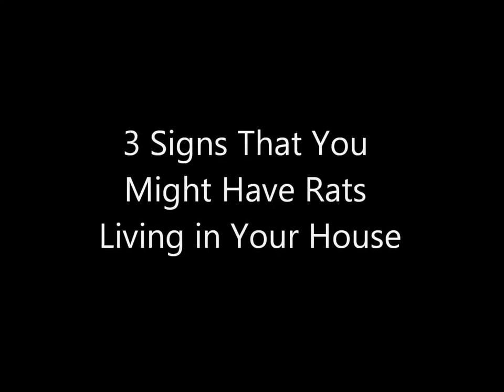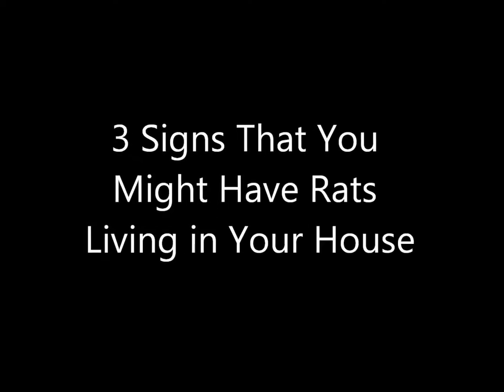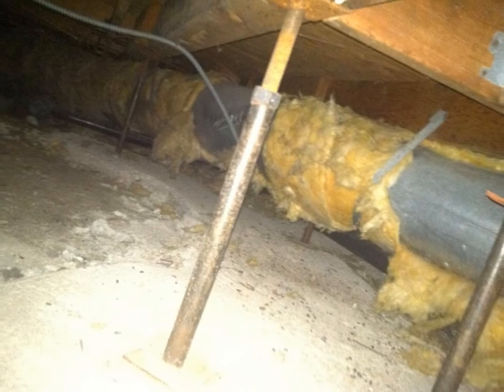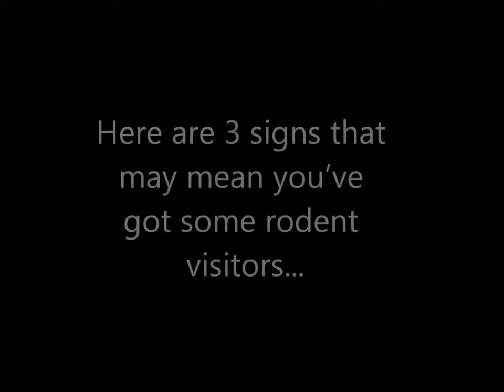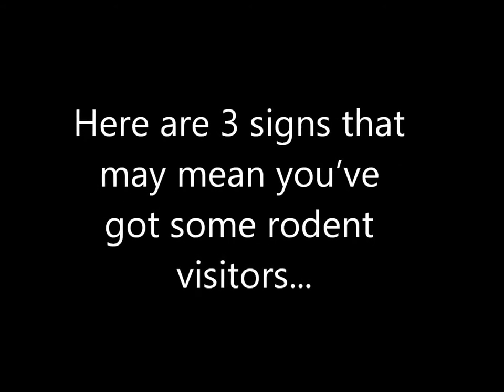We're now well into springtime, and as many people are aware, it's breeding time. What that means is that your house may be the place where rats, mice, and rodents of all types are reproducing. So how can you know for sure if rats, mice, skunks, possums, or any other small animals are living in your home? Here are three signs that may mean you've got some rodent visitors.